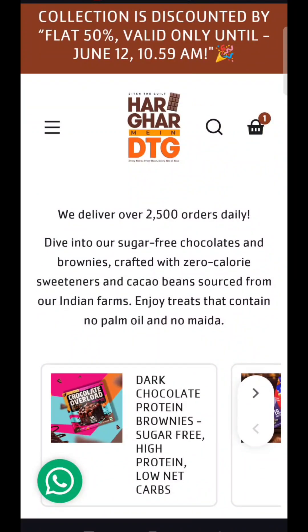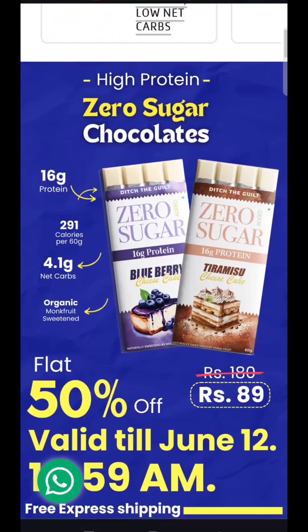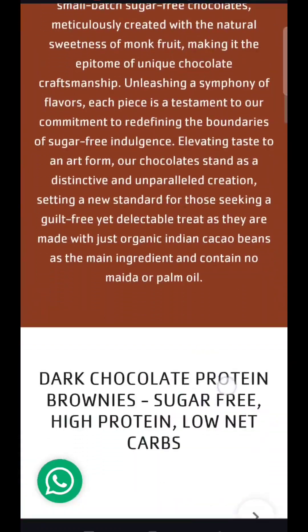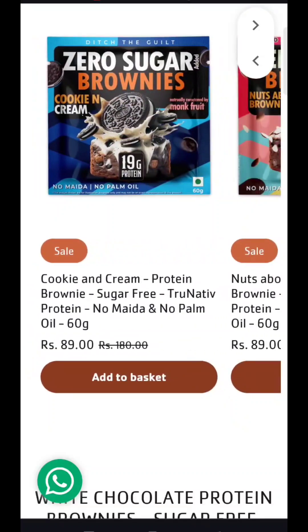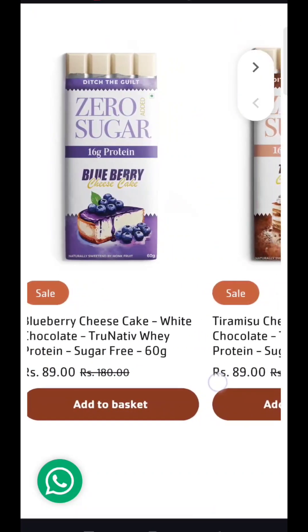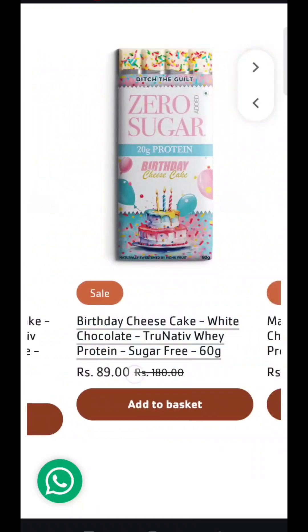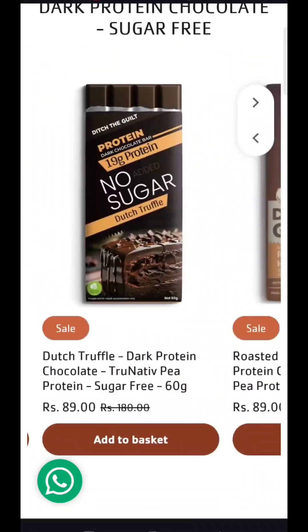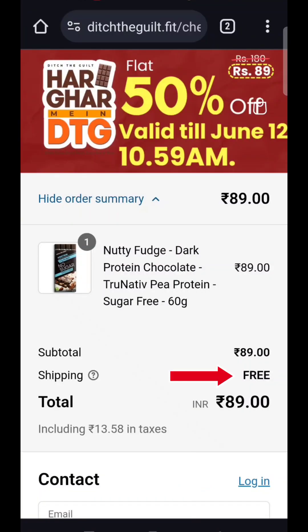Our next offer is from DTG. You will get all the links in the description box. This protein bar is zero sugar and is currently flat 50% off. If you scroll down, you will get brownies here. The original price is ₹180, but you will get all the products for just flat ₹89. There are brownies and chocolates with plenty of flavors available. If you add this product to cart, there will be no extra shipping — you will get it at flat ₹89.